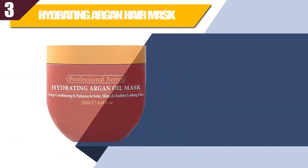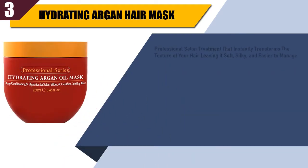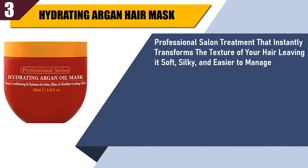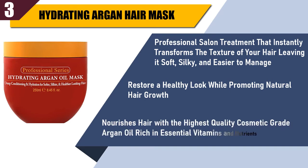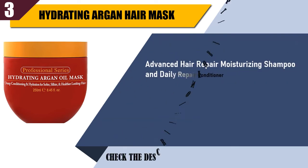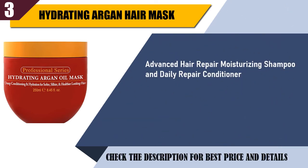Best of 3: Hydrating Argan Hair Mask. Professional salon treatment that instantly transforms the texture of your hair, leaving it soft, silky, and easier to manage. Restores a healthy look while promoting natural hair growth. Nourishes hair with the highest quality cosmetic-grade argan oil, rich in essential vitamins and nutrients. Includes Advanced Hair Repair Moisturizing Shampoo and Daily Repair Conditioner.